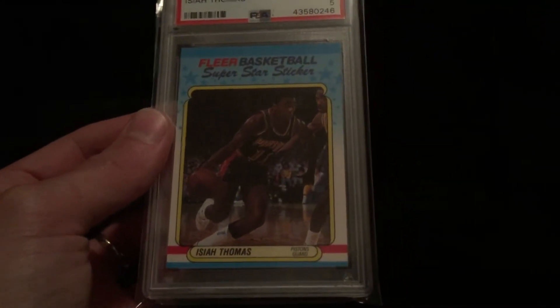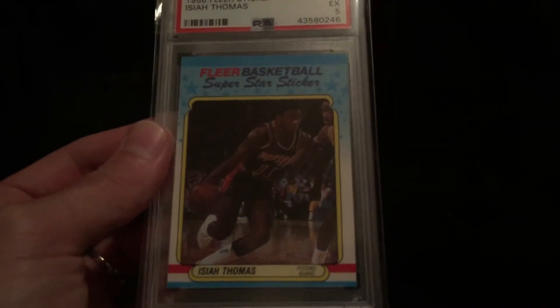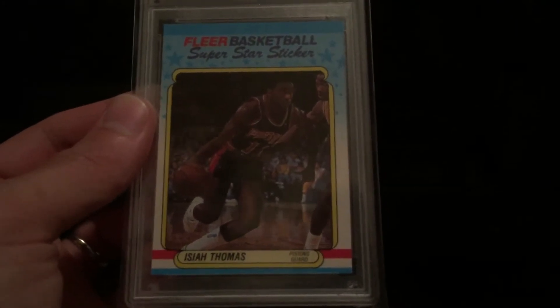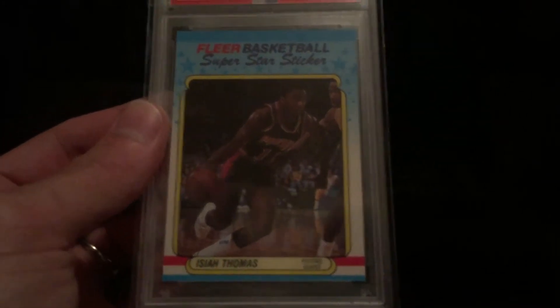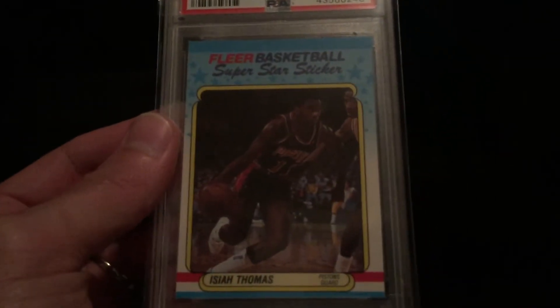Hey everyone, Brandon from Brandon's Baseball Cards here, coming at you with a quick mail day. I've gotten five slabs in the mail in the past week or so that I want to show you guys. This is an 88 Fleer Isaiah Thomas graded EX5 — nice card, nice image of one of the Bad Boys, the back-to-back 1989-1990 championship Detroit Pistons. Really cool card. I'm still into basketball a little bit because of The Last Dance documentary, so I've been picking some up.